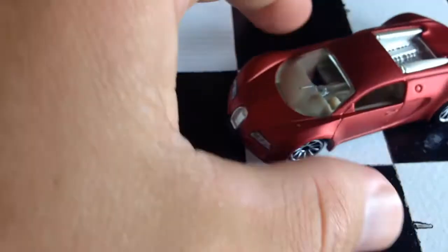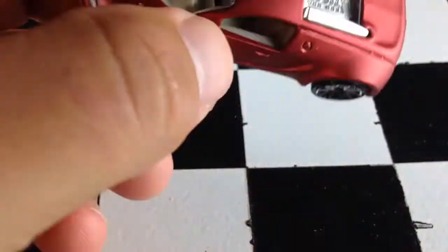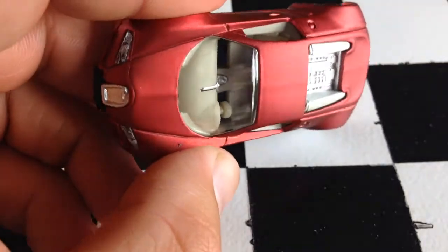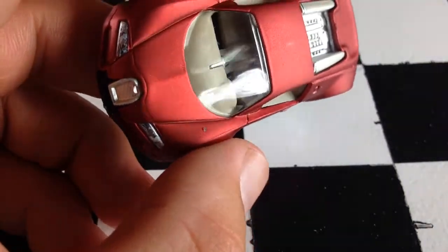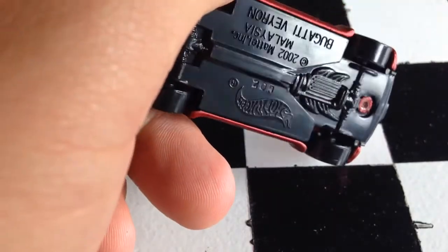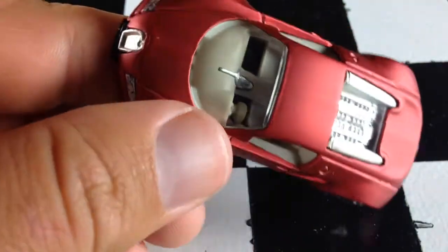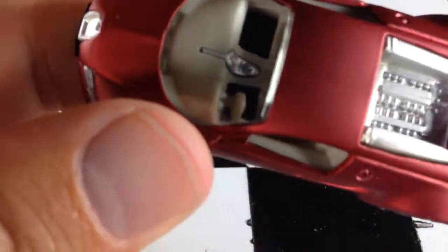Not much unlike some of the other cars I've opened — it's a toy car. It's got an awesome matte red finish on there. It's a metal top, plastic base. You can see it says Bugatti Veyron right there. Kind of got some extra details on the inside — a little silver paint on the interior. That's cool.